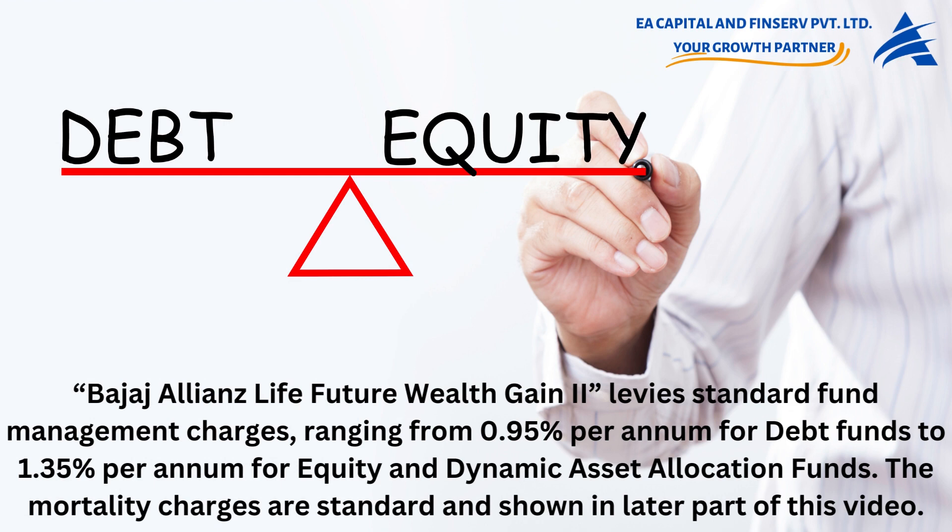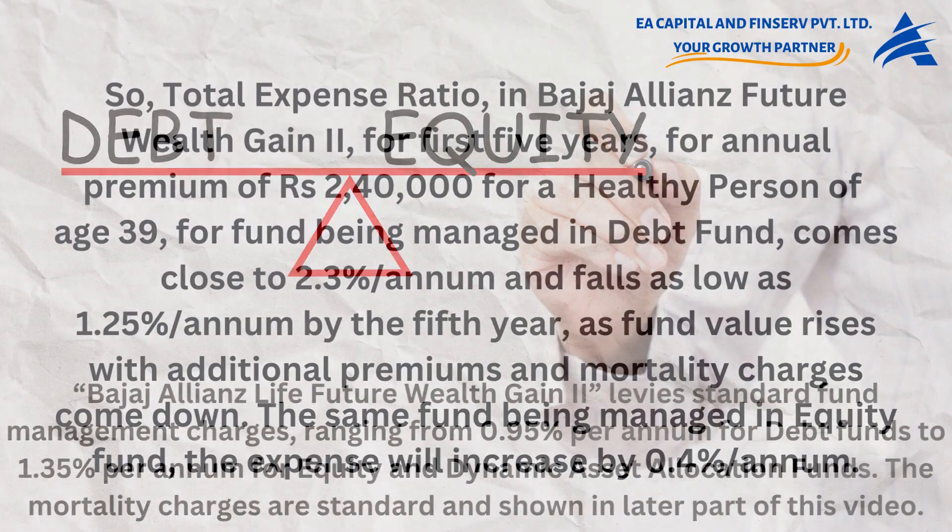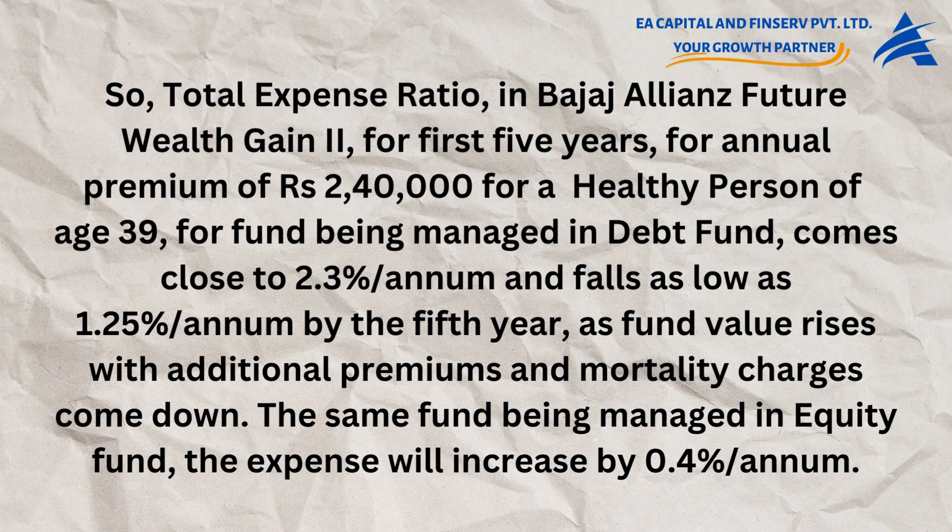Bajaj Allianz Life Future Wealth Gain 2 levies standard fund management charges ranging from 0.95% per annum for debt funds to 1.35% per annum for equity and dynamic asset allocation funds. The total expense ratio for the first five years, for an annual premium of rupees 2,40,000 for a healthy person aged 39 in a debt fund, comes close to 2.3% per annum and falls as low as 1.25% per annum by the fifth year, as fund value rises and mortality charges come down. For an equity fund, the expense increases by an additional 0.4% per annum.